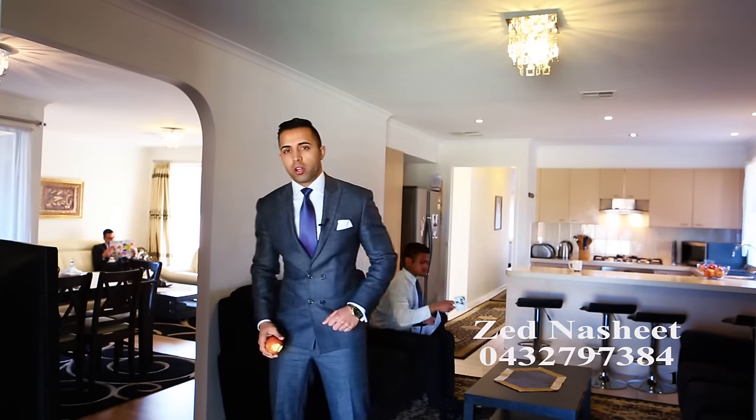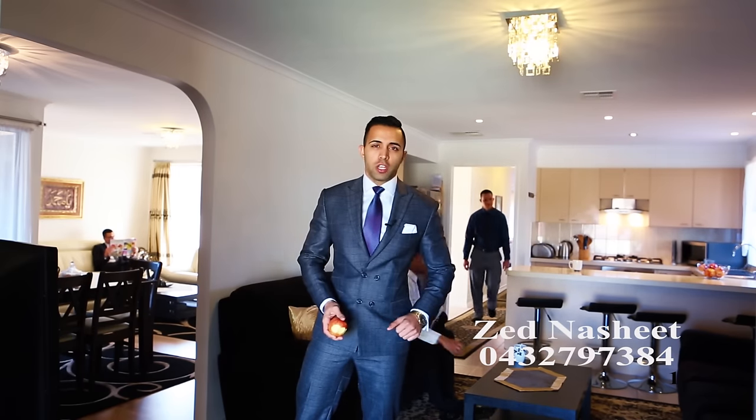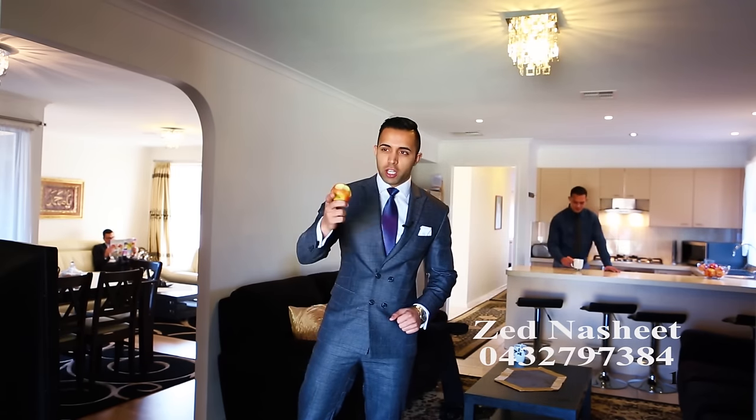Ladies and gents, this lovely family home not only offers one, two, but three spacious living zones, and you can also keep an eye on your kids in the backyard.